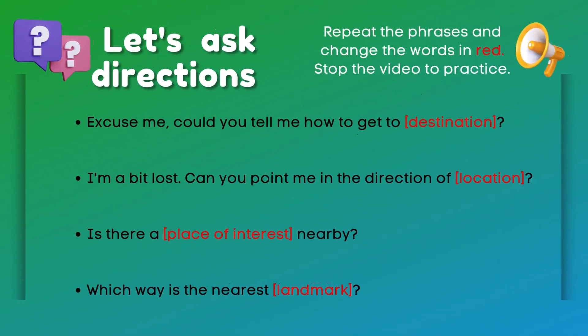Now, let's ask directions. Repeat the phrases and change the words in red. Stop the video to practice.